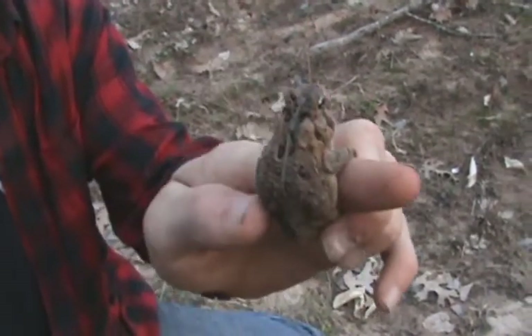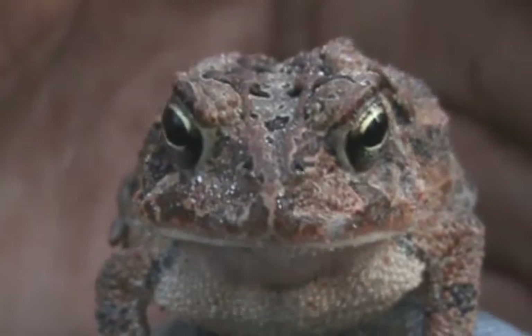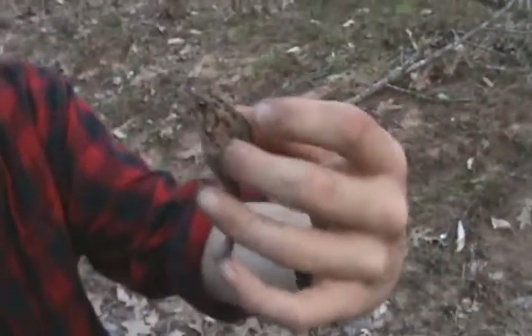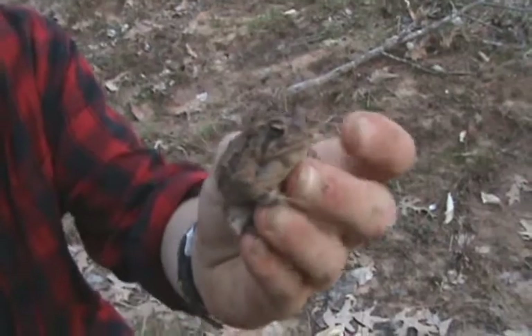Just an average ground-colored toad, nothing too special, but it's something new for me. Pretty cool — a species all its own in North Carolina. They're kind of funny looking, aren't they? We'll probably let him go. See you guys later.